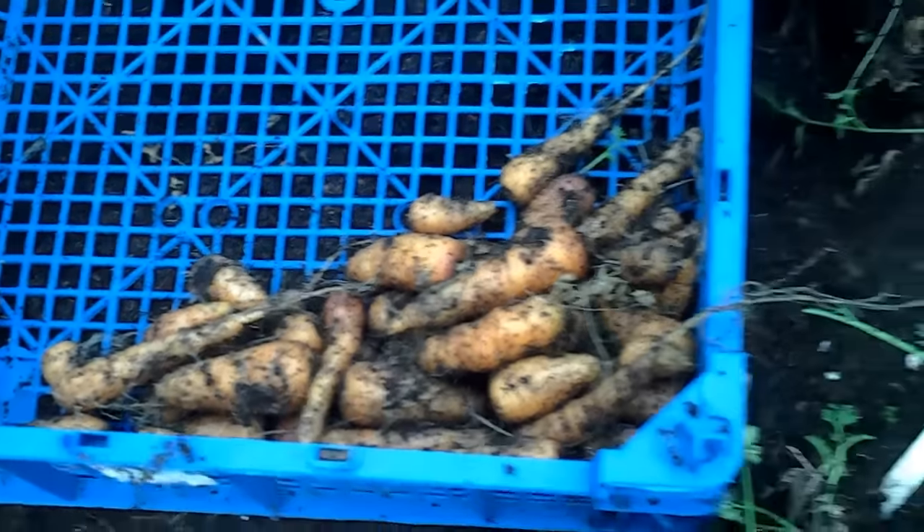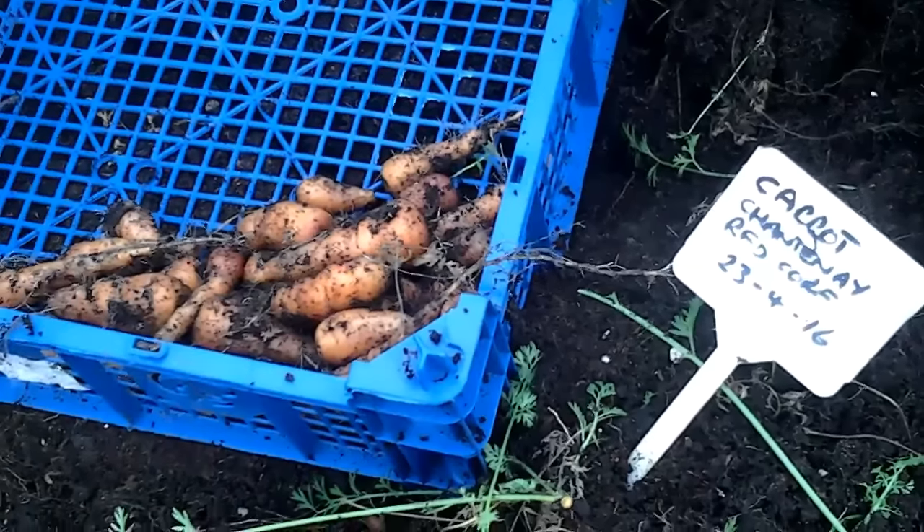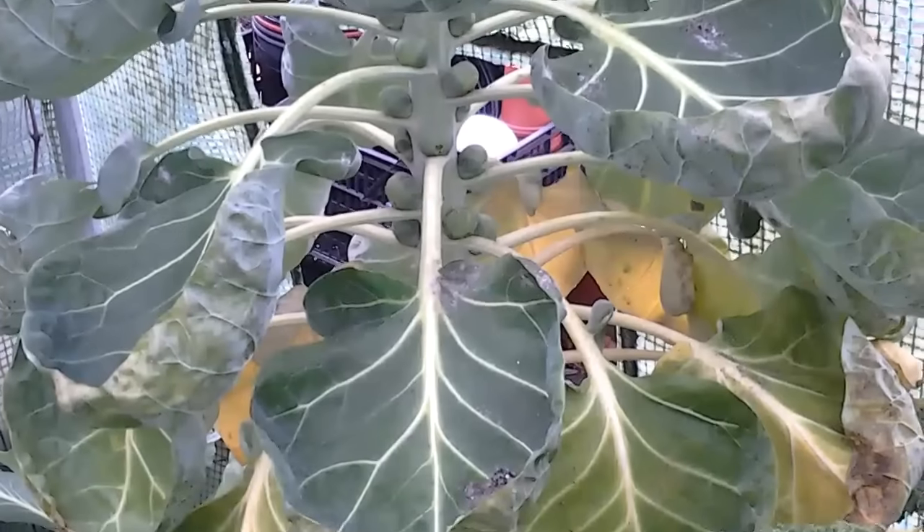That's going to be more than enough for what we want on the plate, so we'll enjoy those. We'll have a look at the sprouts.